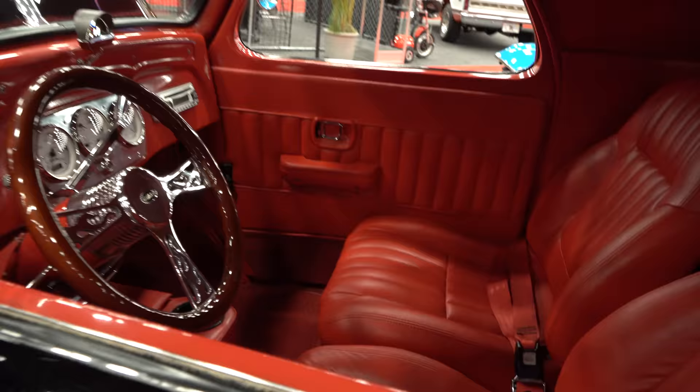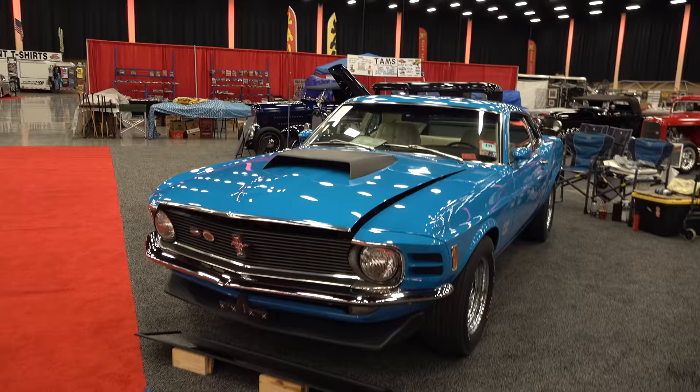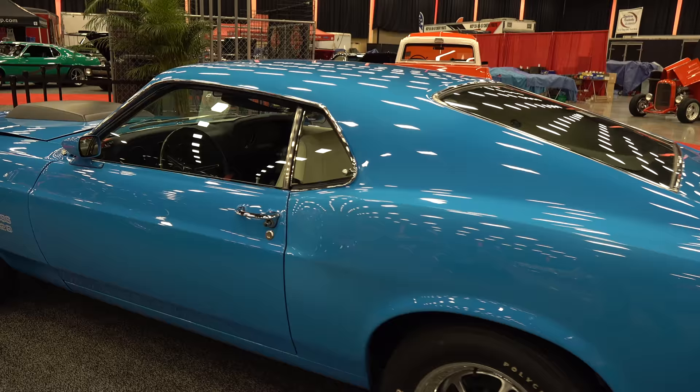I like those bright, in-your-face flames. To me, if I was going to put flames on a Willys, I'd want those kind of flames on it. Another Boss 429 Mustang that was just absolutely top-notch — the window sticker was still in the window of this one.